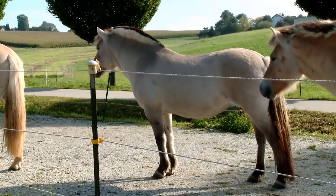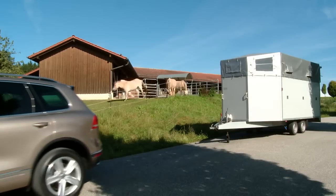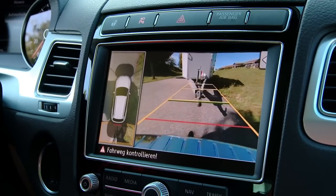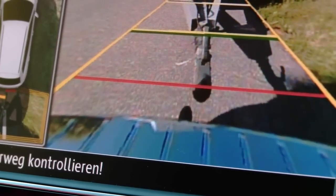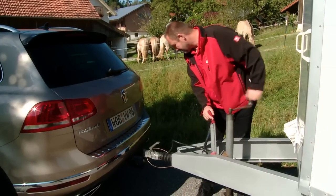Extremely practical. For an extra charge, there are plenty of extras for the Touareg — for example, motion cameras providing perfect all-round visibility, especially useful for tricky trailer docking.